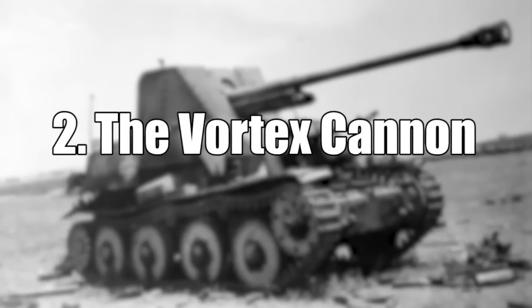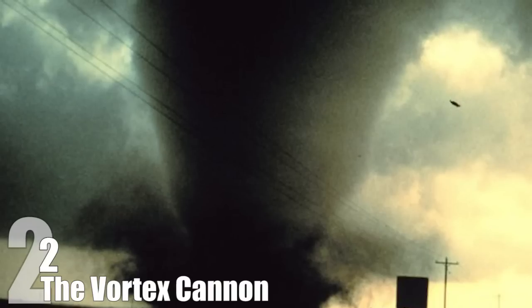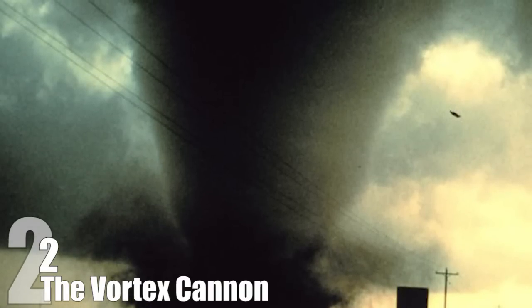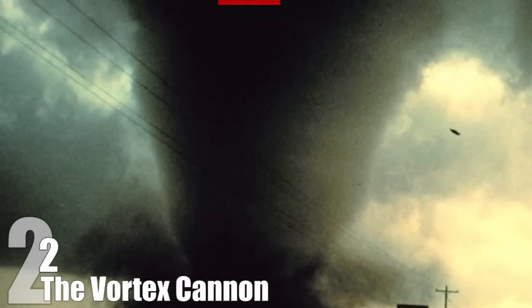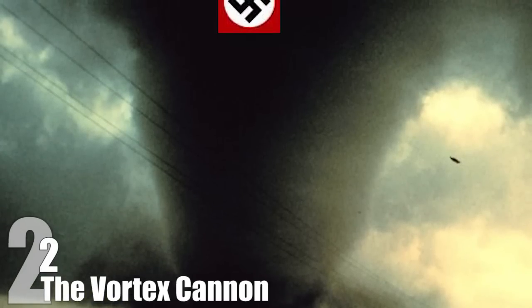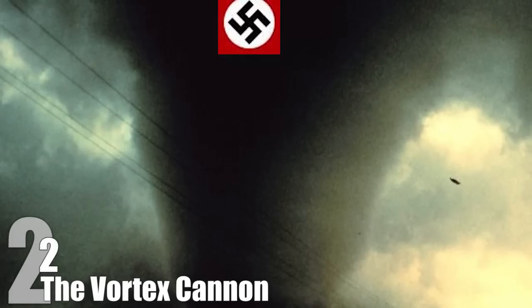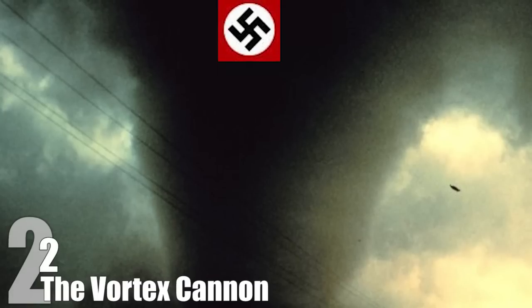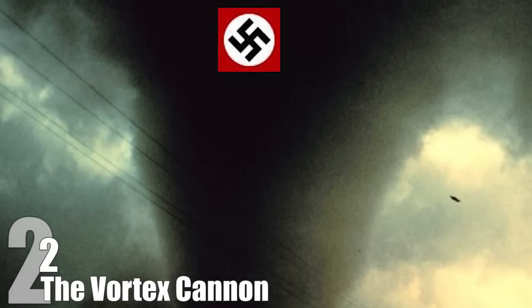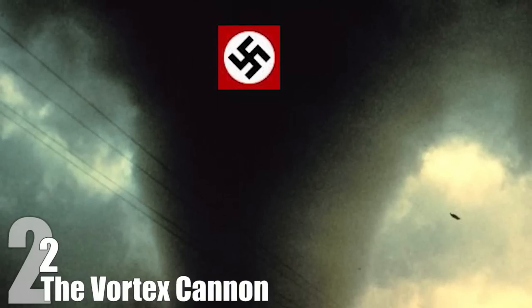#2: The Vortex Cannon. Nazis building giant superweapons is pretty much a trope now — if it was insane and destined to fail, the Nazis probably tried to kill someone with it. This is summed up no better than with the Vortex Cannon: the Nazis' supposed attempts to shoot down planes with tornadoes. Though stories are confused about how far along the project got, the fact remains that they did indeed have the technology to potentially rip airplanes out of the sky using torpedoes and explosions. No photos exist of the machine as far as we know — it's entirely possible that they do exist, but gazing at them would cause your face to melt like the Nazis in Indiana Jones.